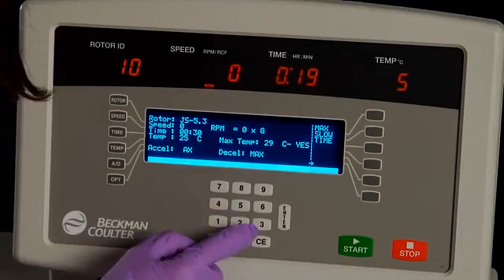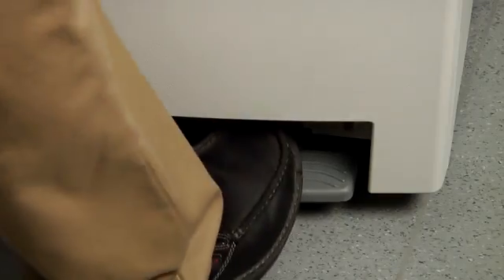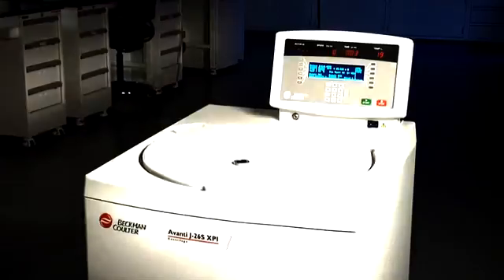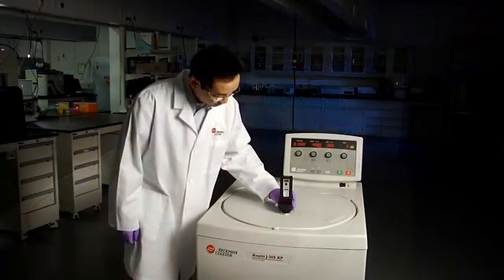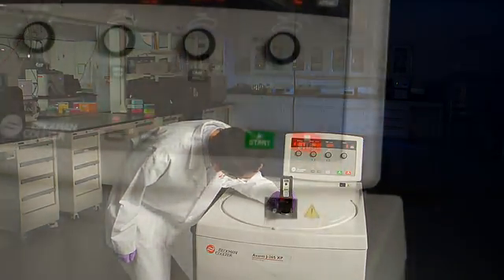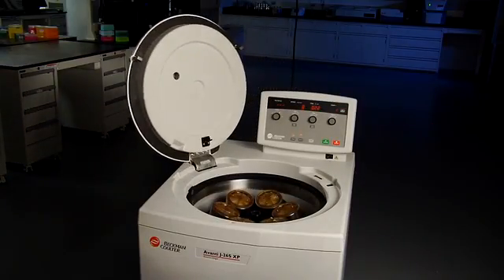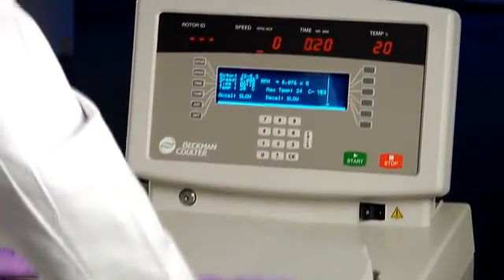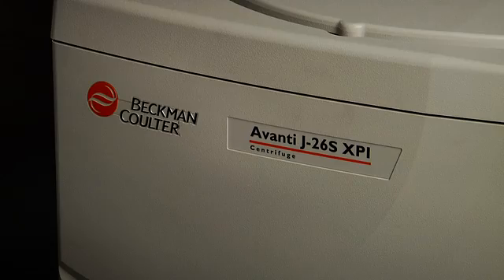With a keen eye on global responsibility, we deliver you a technically advanced line of instruments that leave a smaller footprint on our planet. With the Avanti J26S XP and XPI high-performance centrifuges, you can better meet the demands of your lab today and prepare for the technical and business needs of tomorrow. Sustainable, easy to use, versatile, and safe. The Avanti J26S series high-performance centrifuge line from Beckman Coulter. Brilliance at every turn.